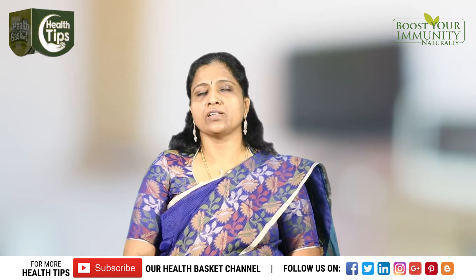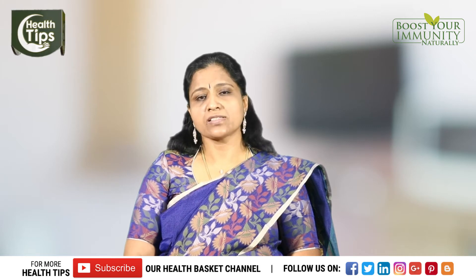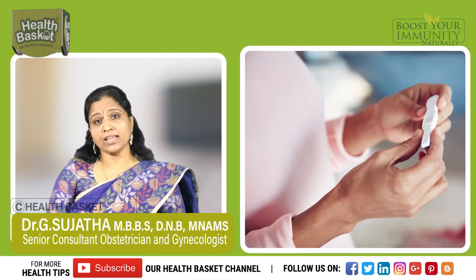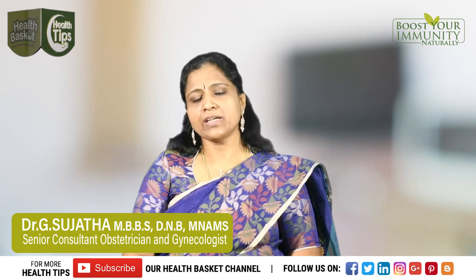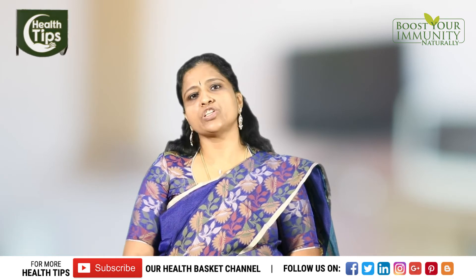If not corrected for a long time, they can go into metabolic syndrome — changes in blood pressure, cardiovascular problems, and in the long run, after marriage, infertility issues as well. Diabetes is also one of the complications of PCOS.